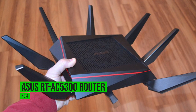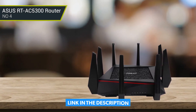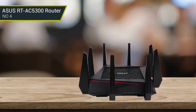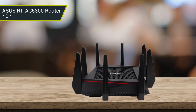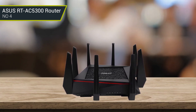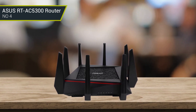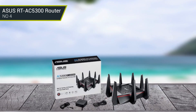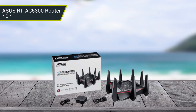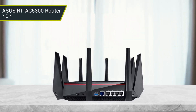Number 4: Asus RT-AC5300 Router. The Asus RT-AC5300 router is excellent for users wanting breakneck internet speeds for competitive online games and streaming media. This massive model offers an impressive range on the 2.4 GHz band and decent coverage with much faster 5 GHz connections. While this model takes up a lot of room, the number of antennas enables comprehensive coverage and strong wireless performance.